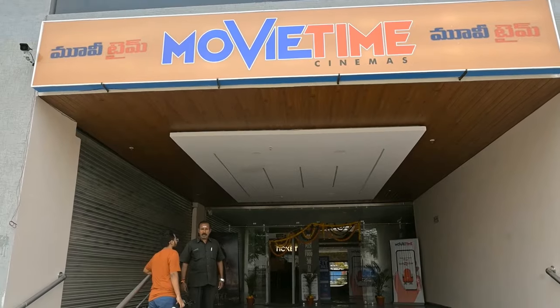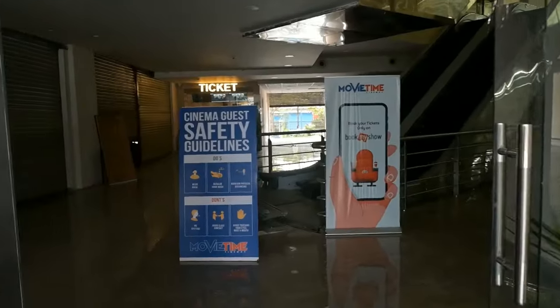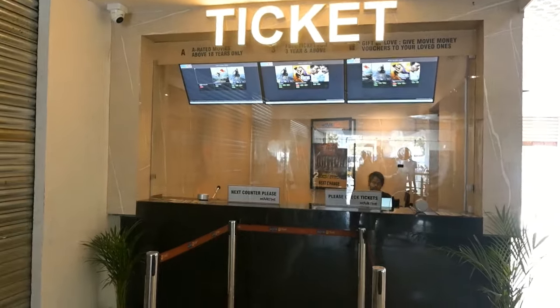This is the entrance. We have security at the entrance with metal detectors here. We have tickets available on BookMyShow, and we also have ticketing in the corner.